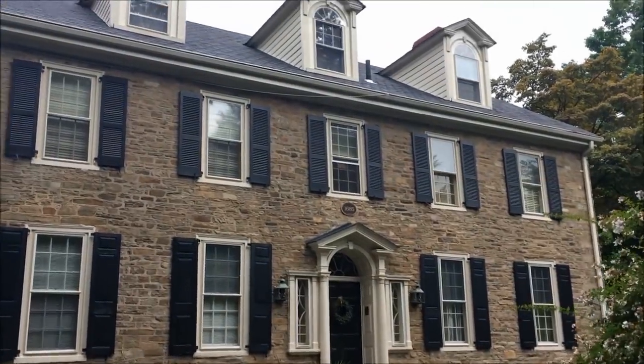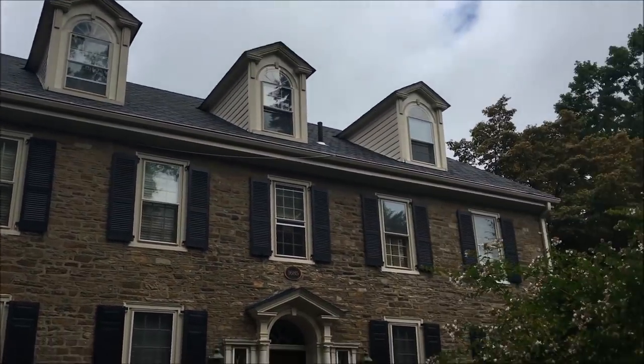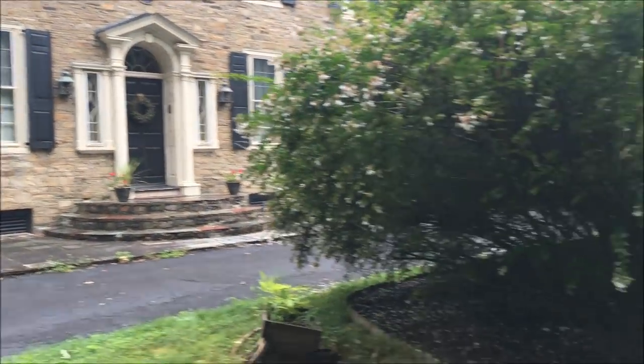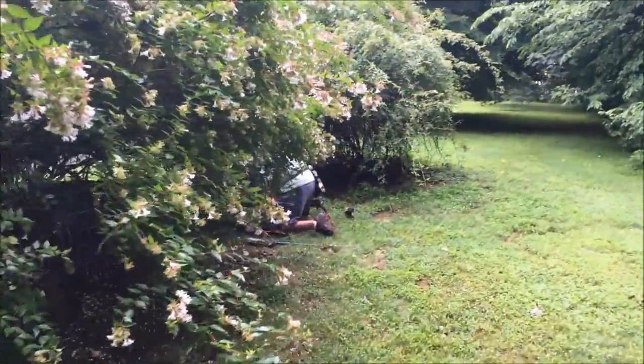Doug's working the front of the house. He just called me - he's got something. You can see the sign on the front of the door: 1685. What a beautiful house. We're going to see the rest of the property too. Doug's got something over here - let's see what he's got.